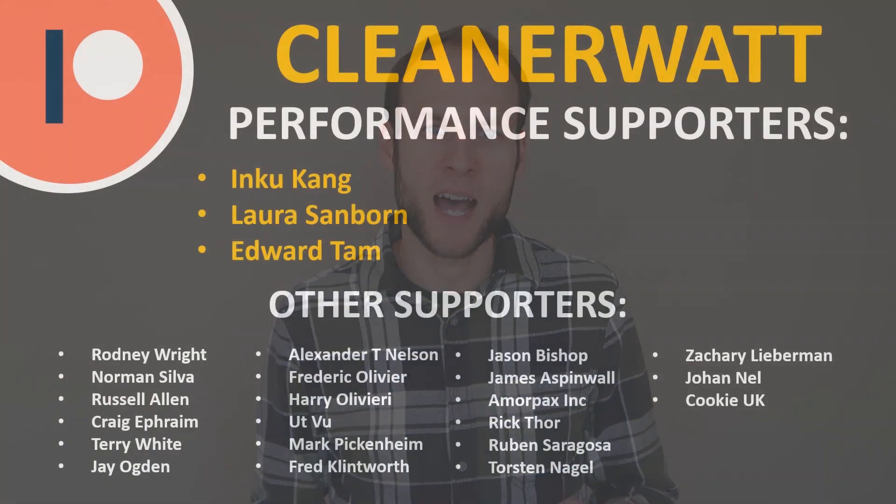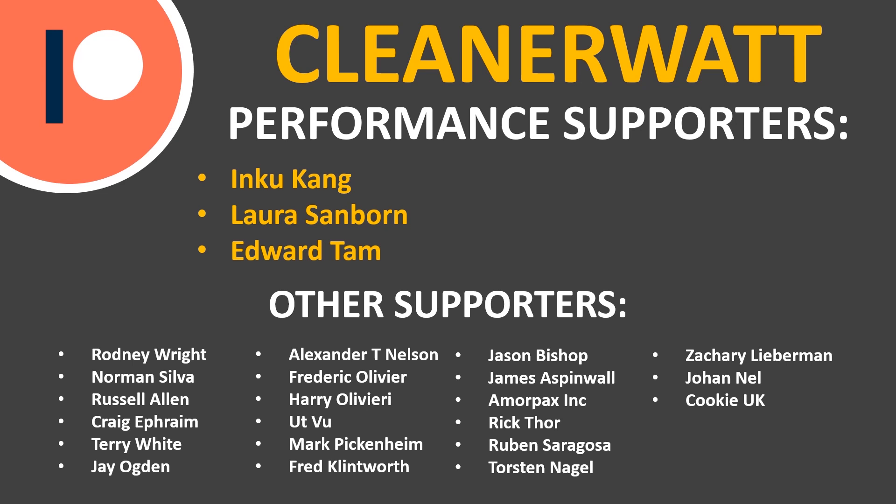Thank you so much for watching. I hope you enjoyed it and learned something as well. If you're not already subscribed, please consider subscribing and clicking the bell icon to be notified when new videos are published. If you liked the video, please click the like button — it helps other people find the content. A special thank you to my Patreon supporters who help make this content possible every month.